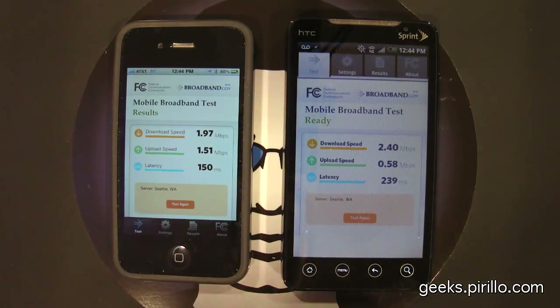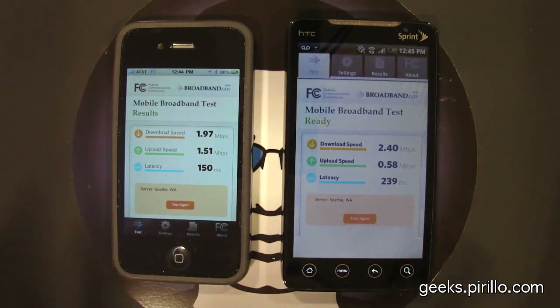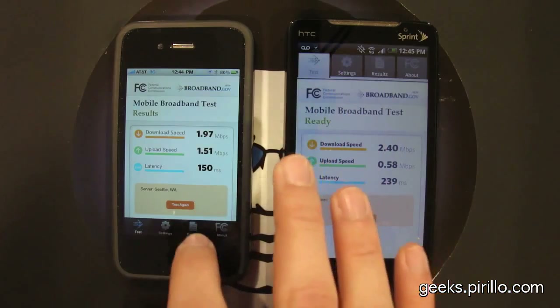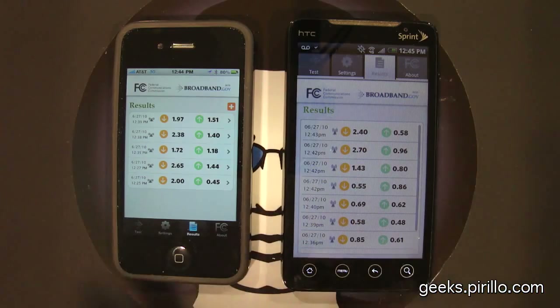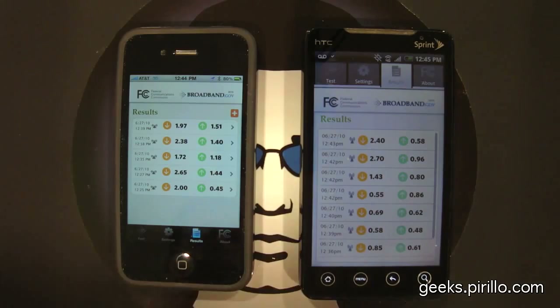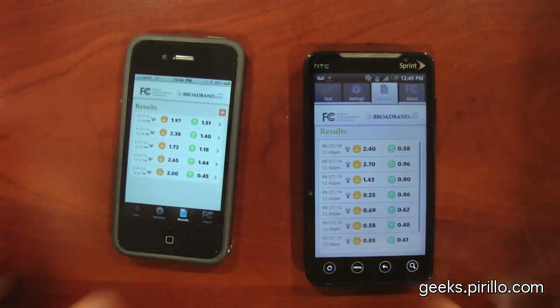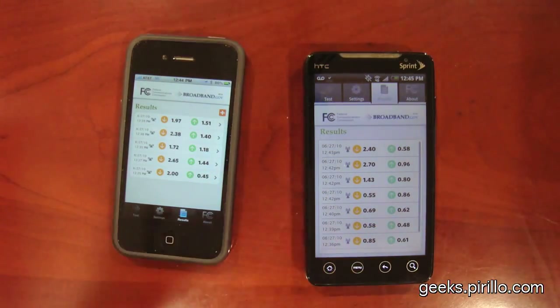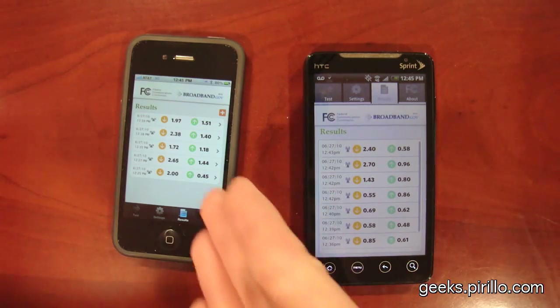My email address is chris@parillo.com — you're more than welcome to drop me a line and leave a video response. I'm going to challenge you right now: leave a video response with you running a test and your list of results. Leave a video response with your own tests and results, and let's see how we compare throughout the country and the world. You may live or work in a place with better mobile broadband than I do.